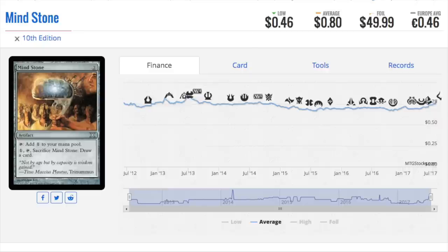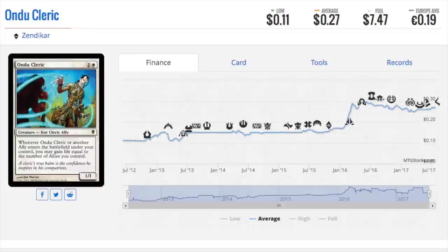This would have been the most epic investment ever if you had predicted the Eldrazi connection. Mind Stone is so good in Eldrazi decks because it doesn't have a downside — you actually need it to produce the one colorless mana, which is upside. It's a mana rock that doesn't come into play tapped, and you can sacrifice it to draw a card in the late game. It's the absolute perfect mana acceleration for Eldrazi decks.